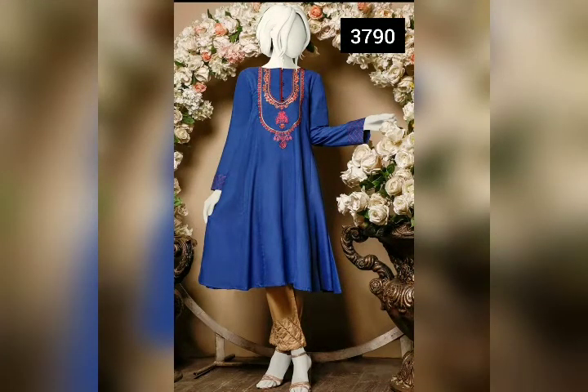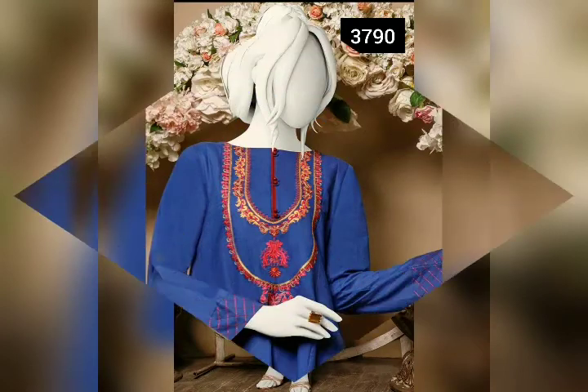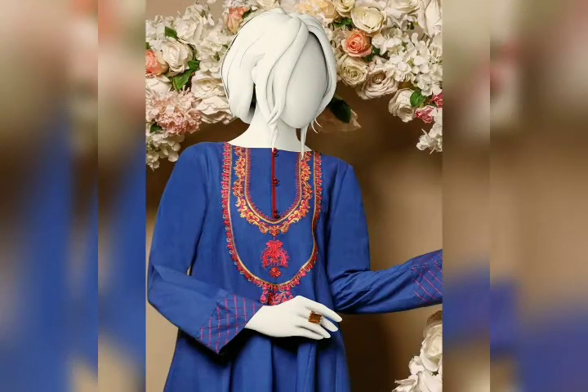This is a blue color casual shirt. The fabric type is dyed, and this is a one-piece stitched, paneled with embroidered neckline. The fabric is dyed lawn. This is a front view.